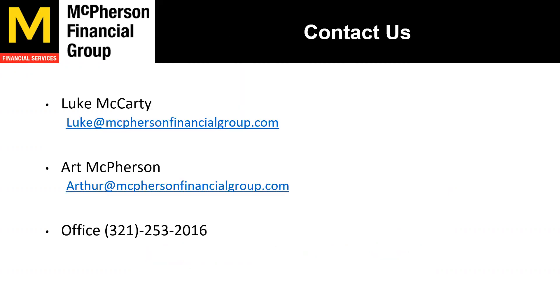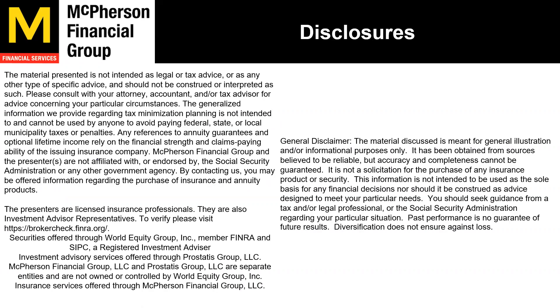We're here for you and continually making updates to the portfolios. Once again, I'm Luke McCarty. You can contact us or contact Art McPherson — here's our contact information and office line. You can call, schedule an appointment, have a phone call, or come into the office. We are still doing Zoom appointments if that is more convenient. We are registered through FINRA and the SIPC — you can check us out on BrokerCheck. Thank you for joining. Let us know how we can help and what questions you have.